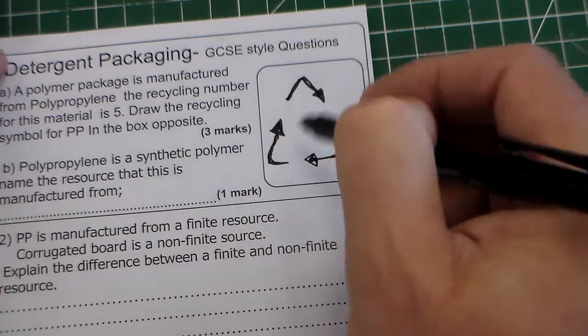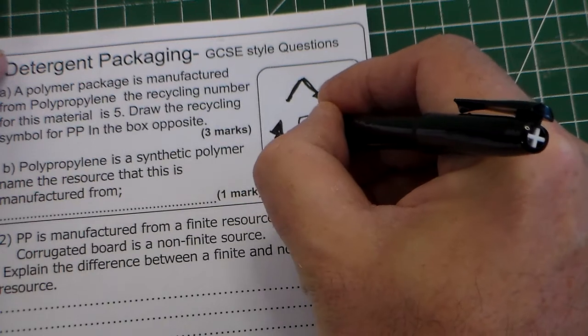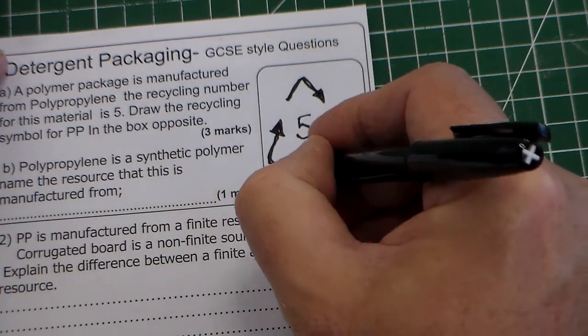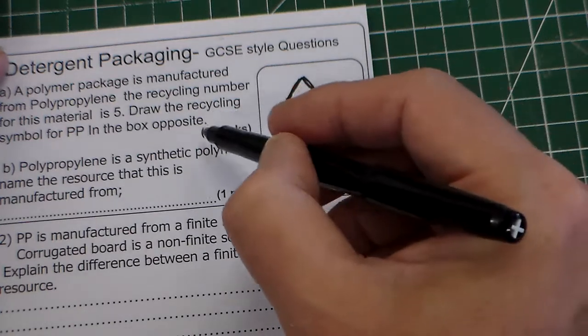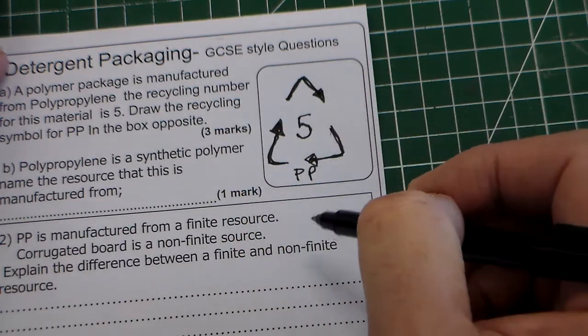There are three marks for this, so we would have one mark for the arrows, one mark for the number 5 inside — which denotes polypropylene — and then one mark for PP underneath. So it's one mark for that, one mark for that, one mark for that.